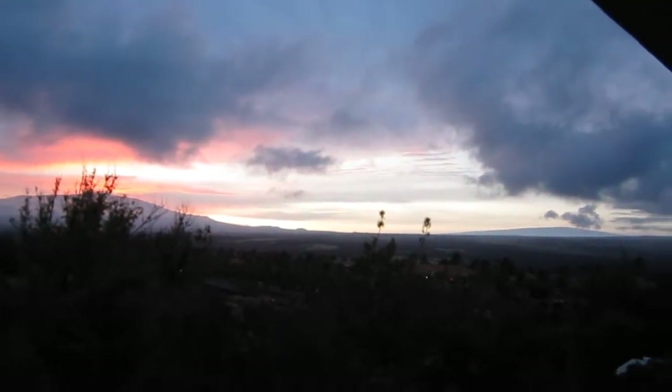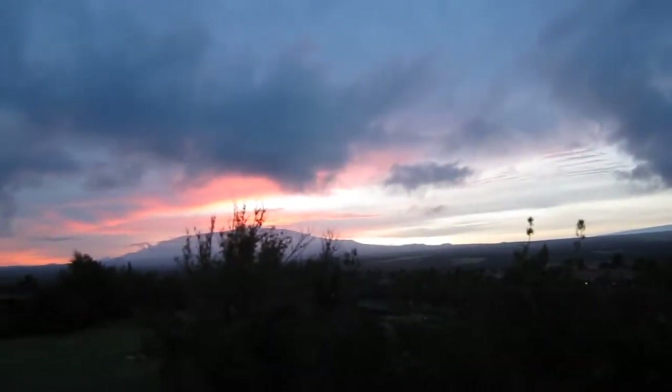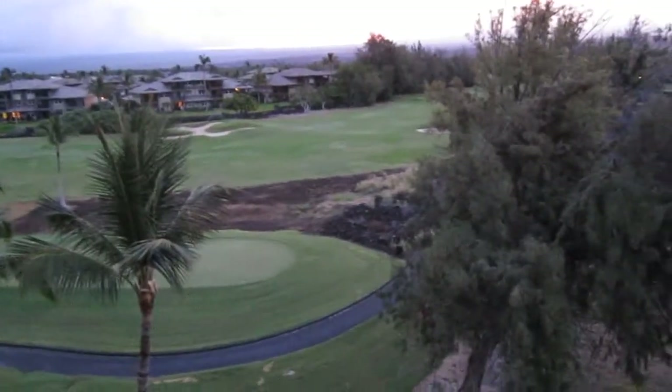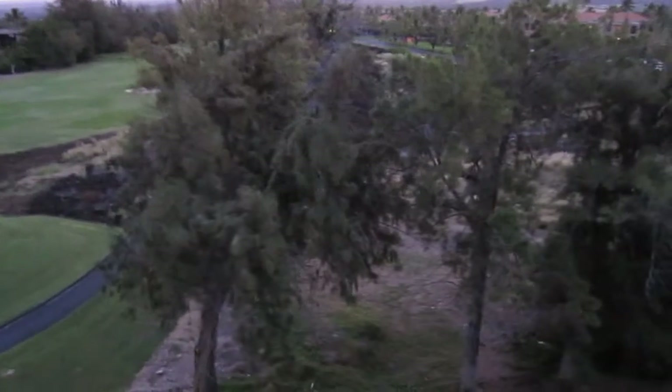The beautiful sunrise — too bad this camera can't do accurate color or brightness. But here, the birds, look outside — this is from the balcony of the hotel room.